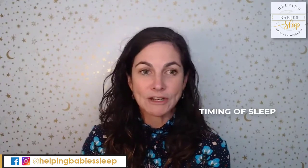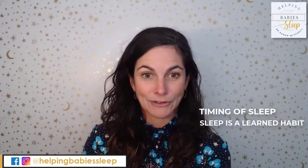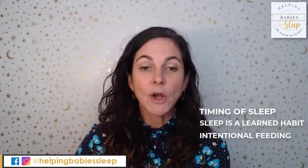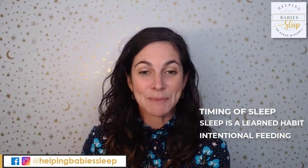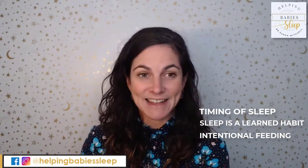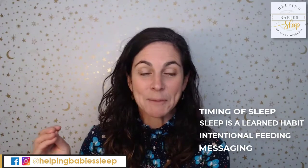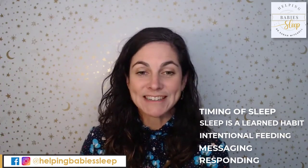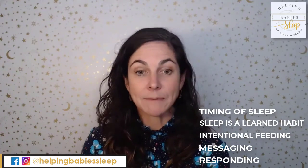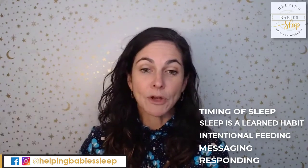If you're looking for a quick tip: first, look at the timing of sleep and make sure you're not keeping them awake too long or putting them down too early for their age group. Understand that sleep is a learned habit, so it will take time to undo — a quick tip alone won't make your child sleep through the night. Work on intentional feeding so the bottle or breast isn't used purely as comfort, or you'll stay stuck in what I call the snacking cycle. Use consistent messaging and routines to communicate it's sleep time, then follow through on responding — using your presence and verbal and physical reassurance, or staying further away if your closeness is too stimulating. That depends on their age and previous sleeping arrangements.